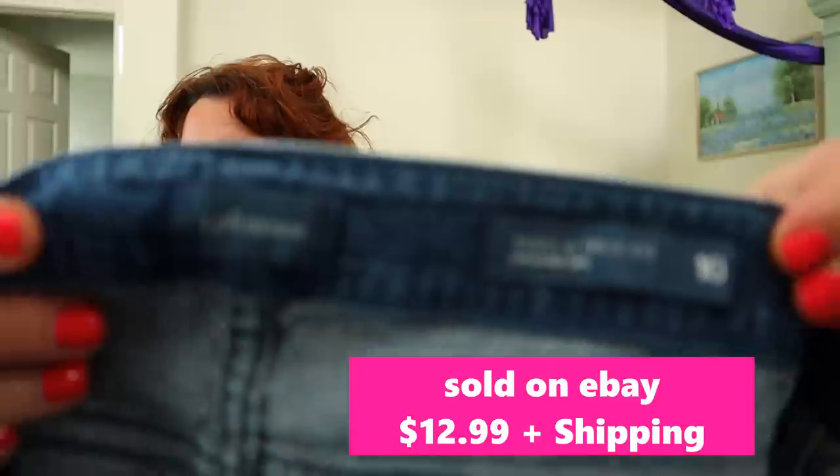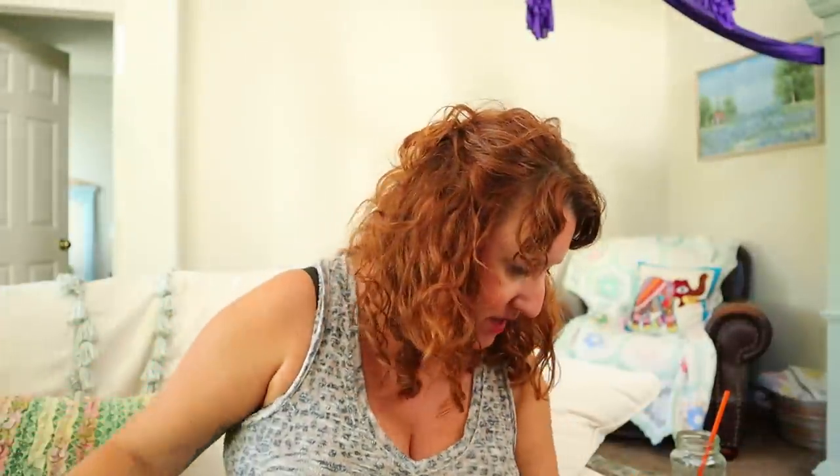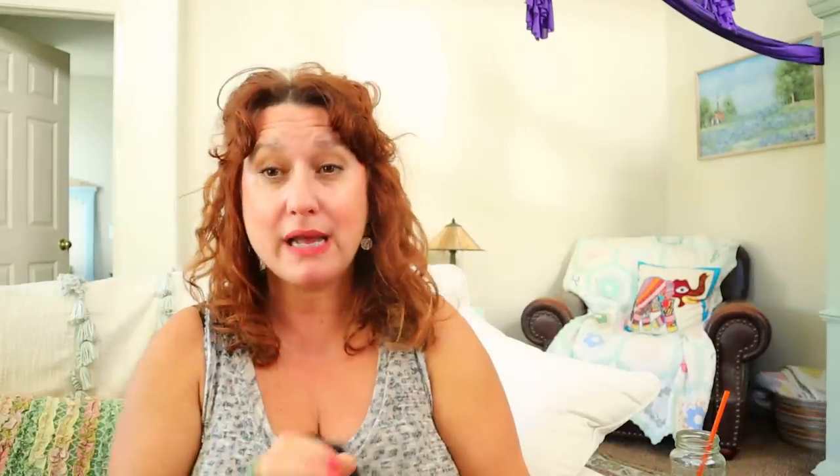These are J.Jill jeans — the tried and true fit in a size 10. Just a nice, comfy, straight pair of nice jeans. These are Banana Republic women's size large jogger pants. I just sold a pair of these so I got another pair — they'll probably sell for $15 or $18, but they're Lyocell, so that's a really good fabric. Size large cargo jogger pants with pockets in Lyocell — sure.